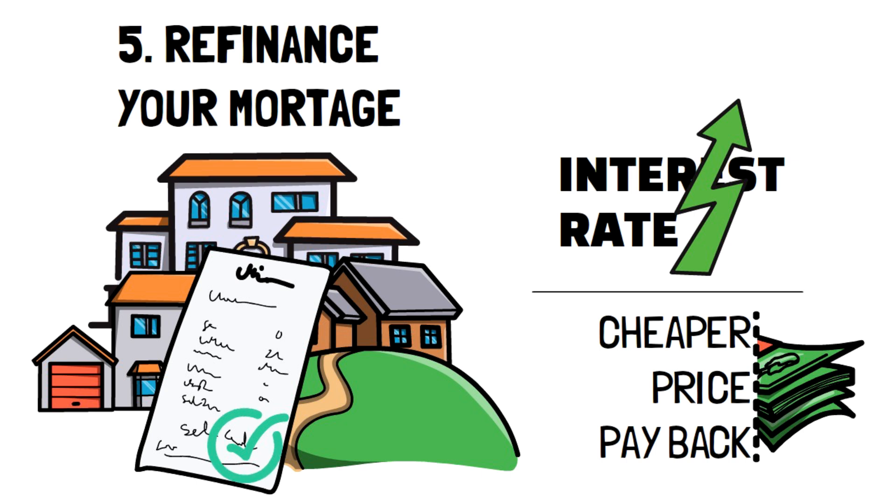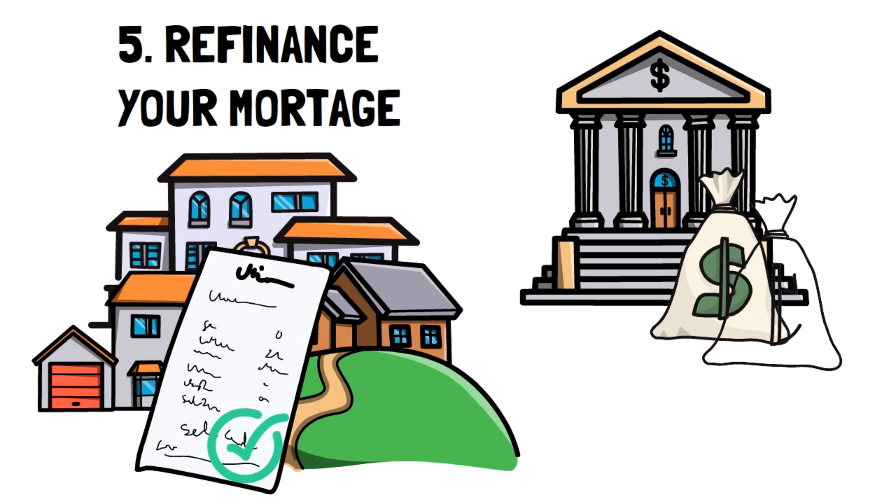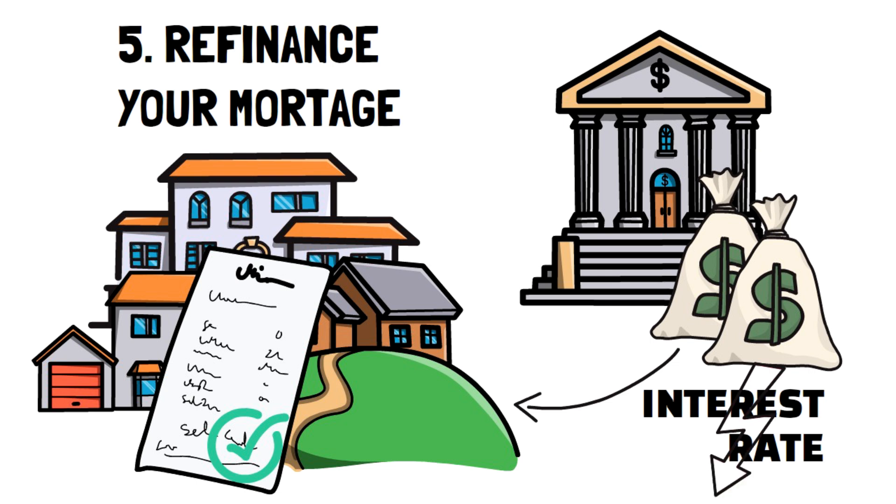Essentially, refinancing your mortgage is getting a third party or even a bank to give you a new loan that you pay directly to them. This usually means a smaller interest rate, but someone is directly benefiting from your payments, making it a win-win situation.